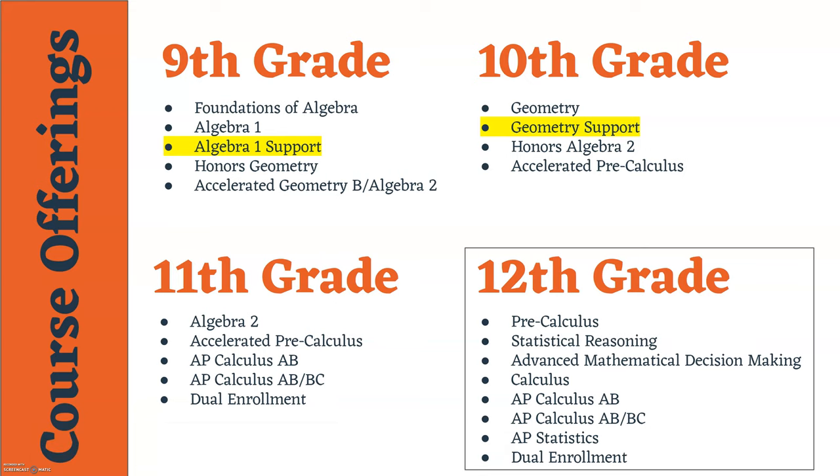At the ninth grade level we will have offerings of Foundations of Algebra, Algebra 1, Algebra 1 Support, Honors Geometry, and Accelerated Geometry B Algebra 2. When registration begins and you are able to log into the portal to see the courses that your math teacher has recommended, you should see one of these five courses.